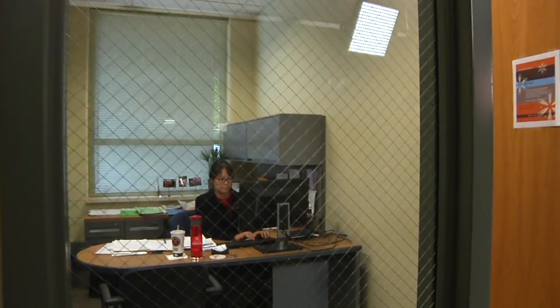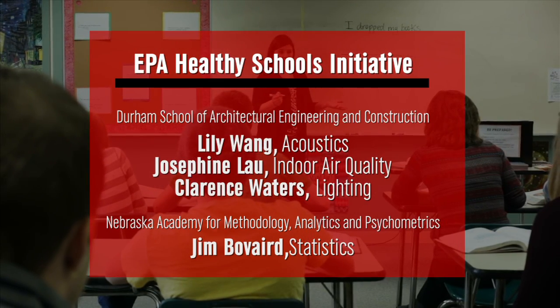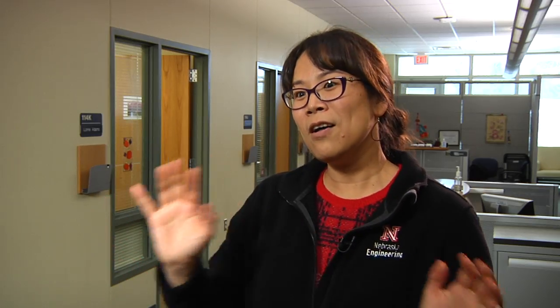Project leader Lily Wang is an acoustics expert at the UNL Durham School of Architectural Engineering and Construction. Wang and her colleagues are studying the effects of acoustics, indoor air quality, and lighting on student achievement. You can find people who've just shown the effects of lighting or just shown the effects of acoustics or just of temperature, but no one has actually been able to put together a team that looks at all of them.